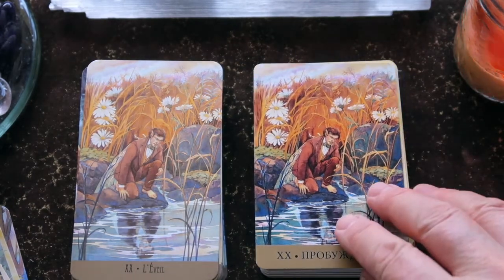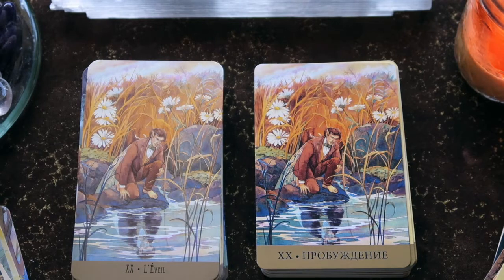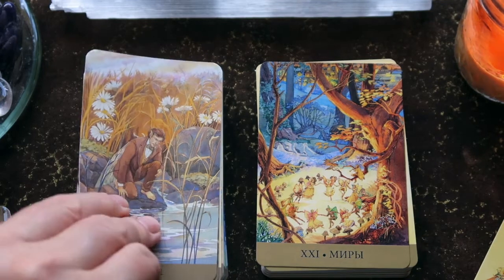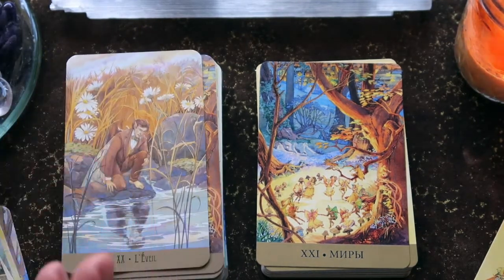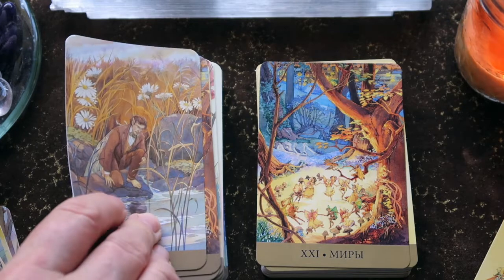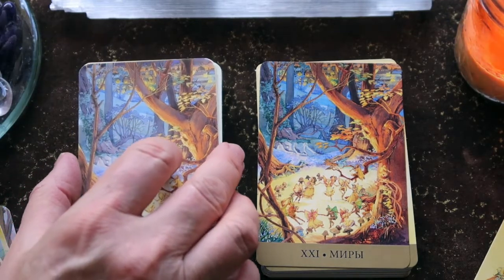Lunaea Weatherstone is such a brilliant artist. We're looking at the reflection in the water — is this a time to move forward? Are you ready for this next step? It's called the Awakening, and that's such a suitable title. I also think it's a choice — like the red pill/blue pill thing — because once you take the pill, you can't undo it, you can't go back.